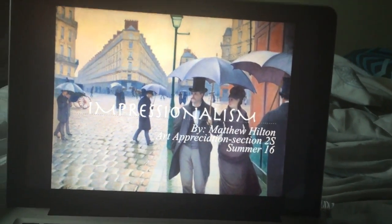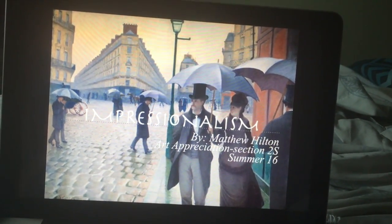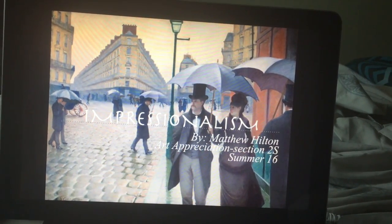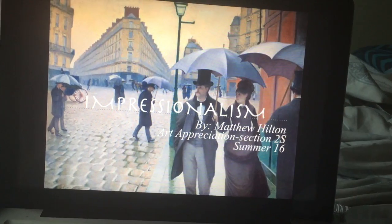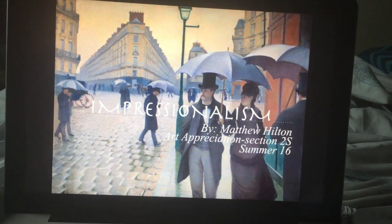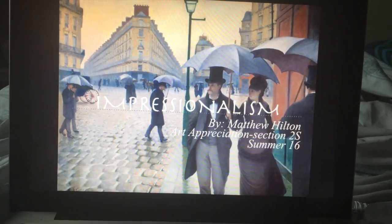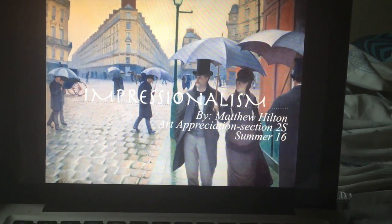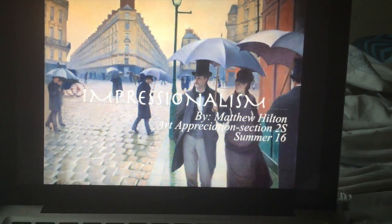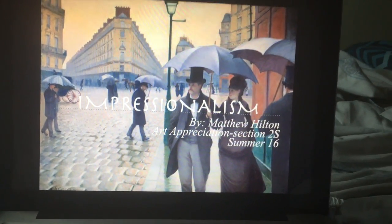I decided to do my project on Impressionism. I picked this style and this art movement because it's one of my personal favorites, and I thought that since a lot of famous pieces and painters came from this movement, there would be a lot of great research out there to find and a lot of information I'd be able to include that I didn't previously know about it.